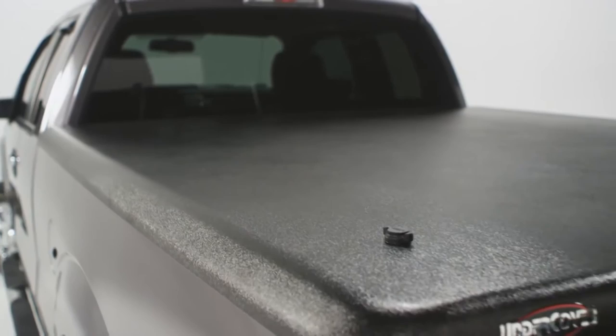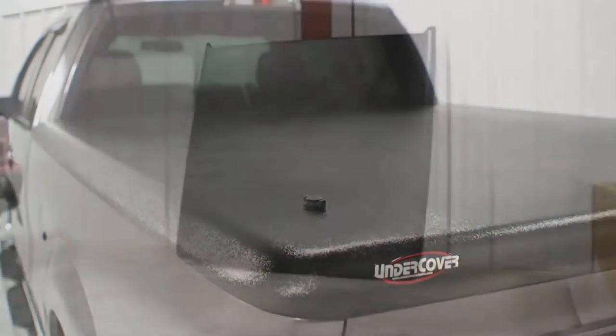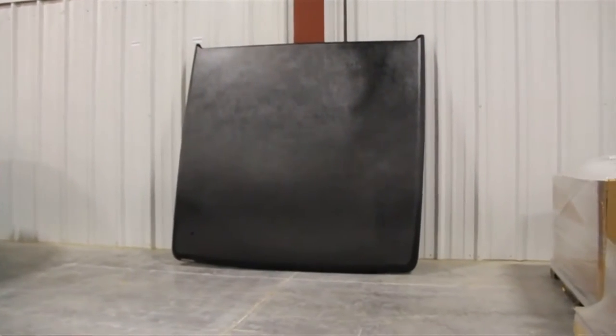You know, 10, 11 years ago, the industry leaders told us that black would never sell. The Undercover black classic ain't gonna work. Well, 450,000 covers later, I think we've proven black sells quite well.